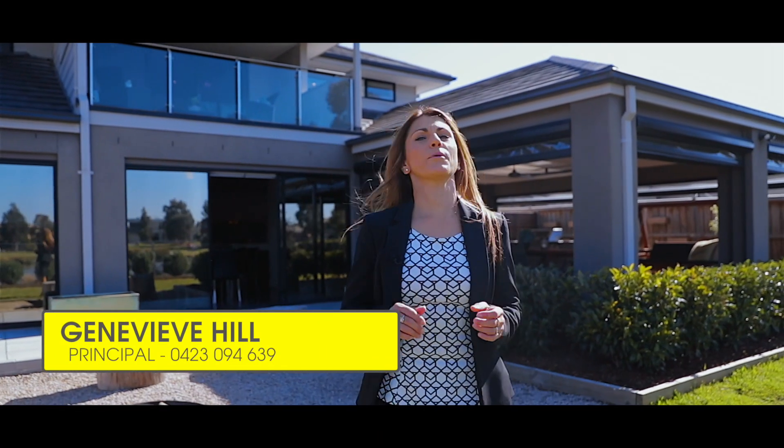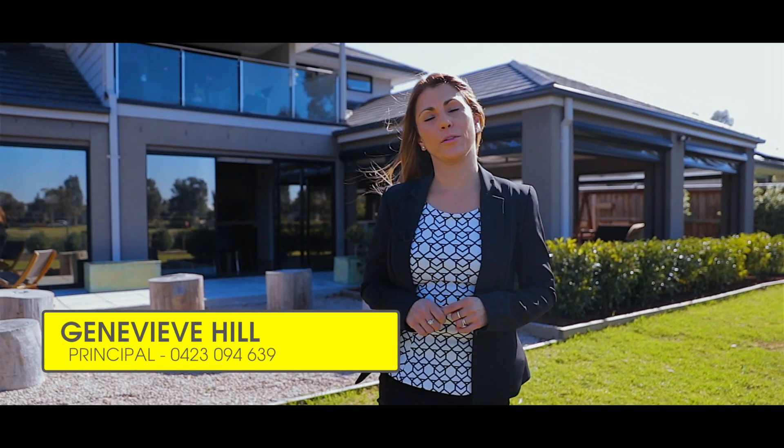There's so much to mention about this magnificent home, but I'll let you come and have a look for yourself. I hope you enjoyed the tour and I'll look forward to seeing you at one of our open homes.